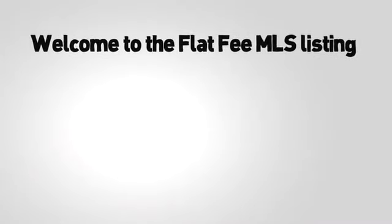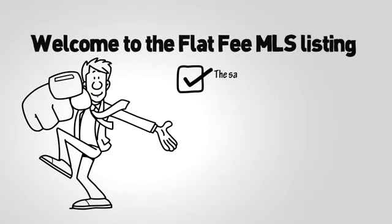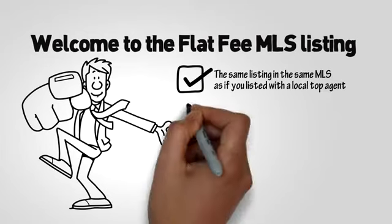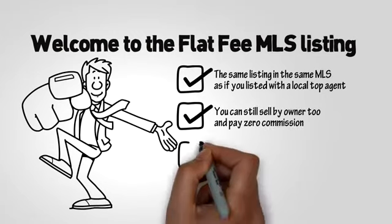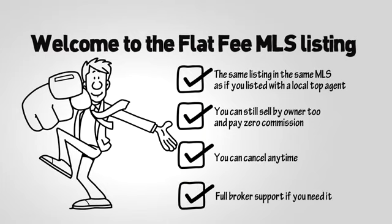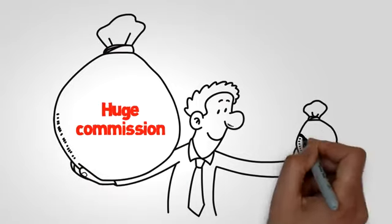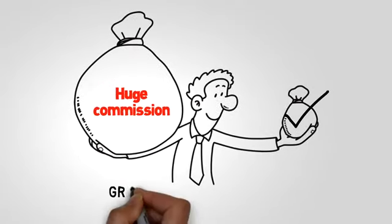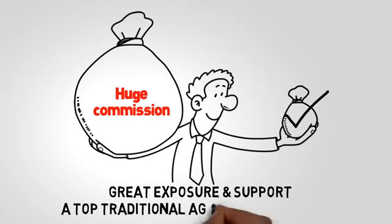Welcome to our Flat Fee MLS listing. With our Flat Fee MLS listing, you'll enjoy the same listing in the same MLS as if you listed with a local top agent. You can still sell by owner too and pay zero commission. You can cancel anytime, with full broker support if you need it. Instead of paying a huge commission at closing, you only pay the small flat fee to get the same great exposure and support a top traditional agent would give you.